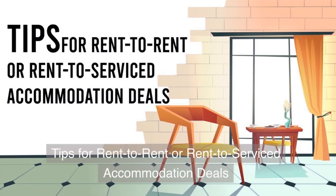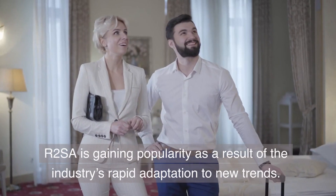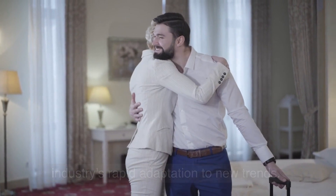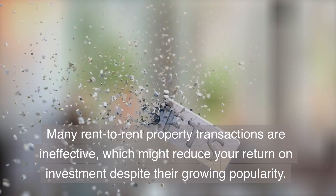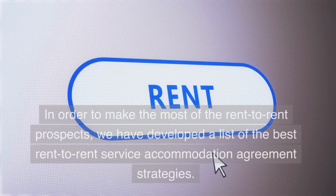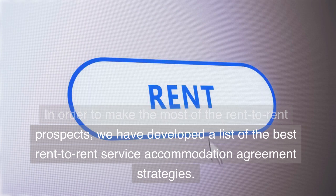Tips for Rent-to-Rent or Rent-to-Serviced Accommodation deals. R2SA is gaining popularity as a result of the industry's rapid adaptation to new trends. However, many rent-to-rent property transactions are ineffective, which might reduce your return on investment despite the growing popularity. In order to make the most of the rent-to-rent prospects, we have developed a list of the best rent-to-rent serviced accommodation agreement strategies.